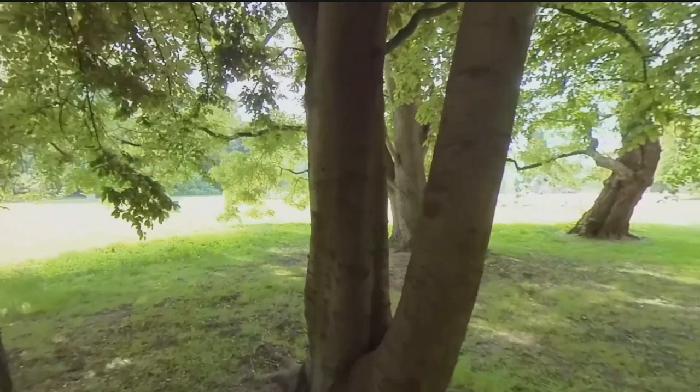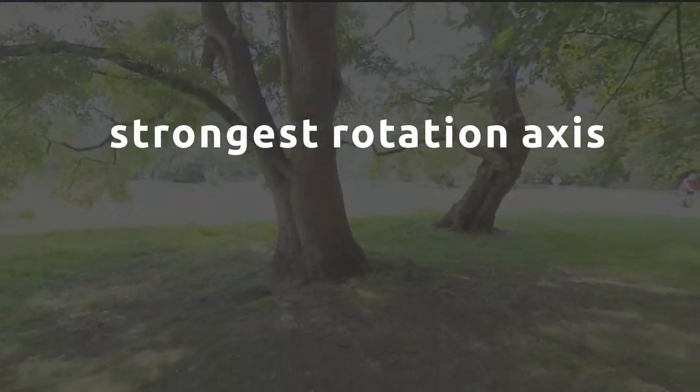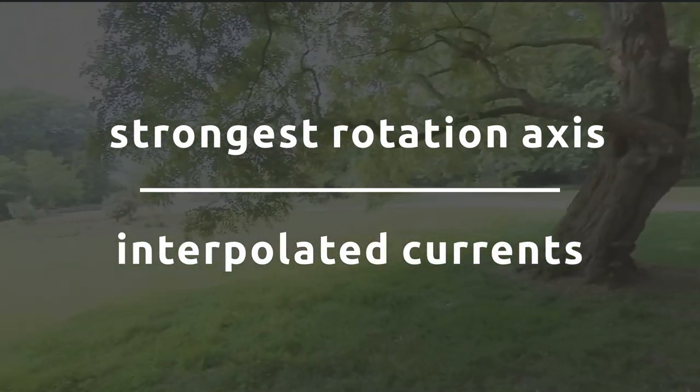Two different methods of GVS stimulation were tested. The first stimulates only the main rotation axis present in the participant's field of view, while the other stimulates the exact rotation axis using interpolated currents.